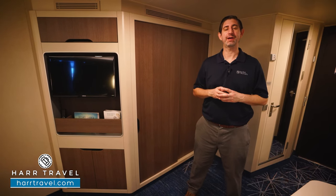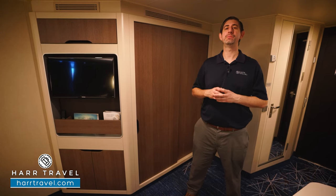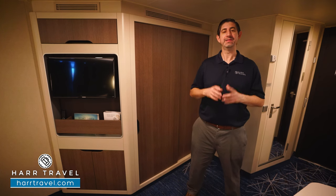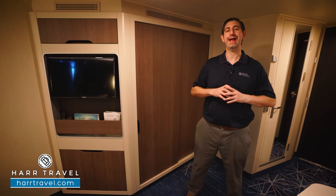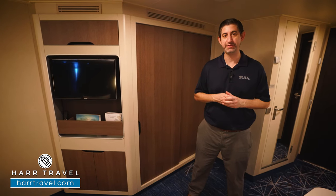Greetings everyone, this is Danny from hardtravel.com, your Norwegian Cruise Experts, and today I'm on board the beautiful Norwegian Bliss. This high-tech megaship has something for every member of the family, and this particular category is an ocean view.